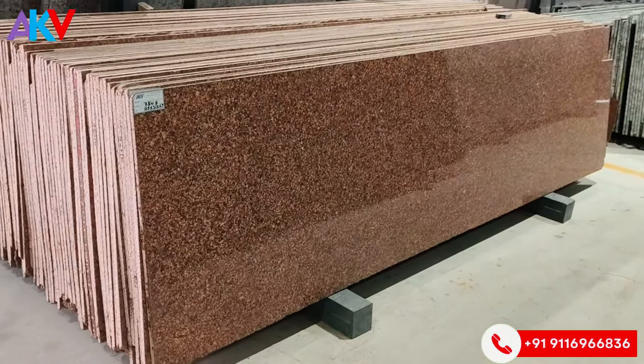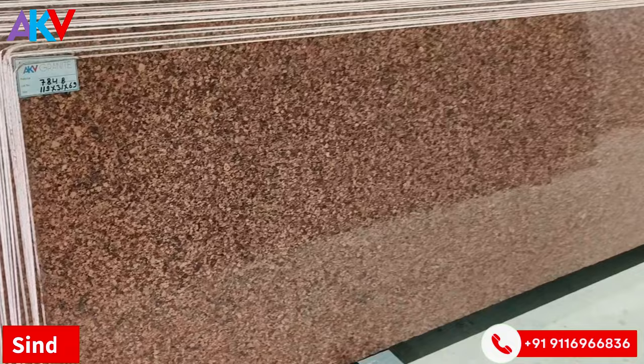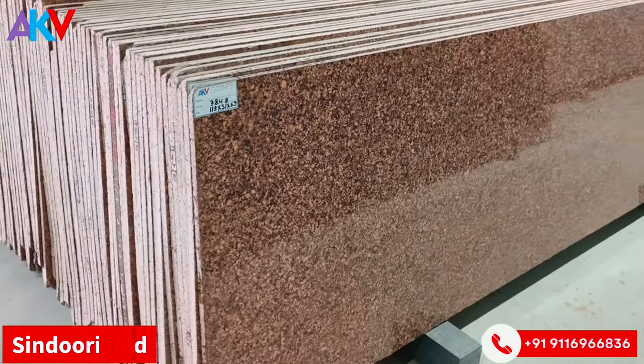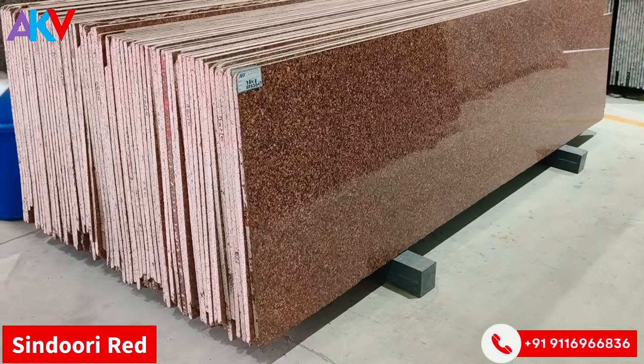The next color that we have is called Sinduri Red. It's a light red, a ferozy color for the interior. It's a good, subtle, light red color.